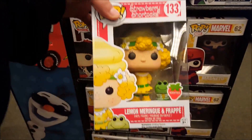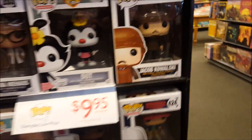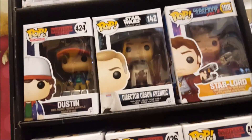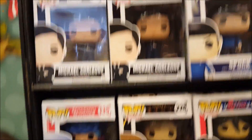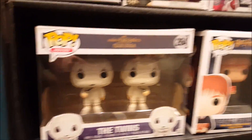In the other Funko section they've got Lemon Meringue, Frap, Orange Blossom and Marmalade, Blueberry Muffin and Cheesecake — which I have at home — and Strawberry Shortcake and Custard. There's a section with items $9.95 or under — they've got Jacob, Boss Baby, and Star-Lord. They've got a Barnes & Noble exclusive pack. And over here are the twins from Miss Peregrine's Home for Peculiar Children and another George.